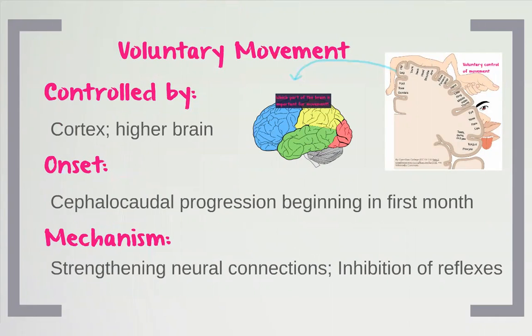Voluntary movement starts from the head and moves down the body. Cephalocaudal means cephalo — head — to caudal — bottom. If you think about when you cradle a baby, you pat them on the bottom, so head to tail, head to feet, is the progression of voluntary movement.